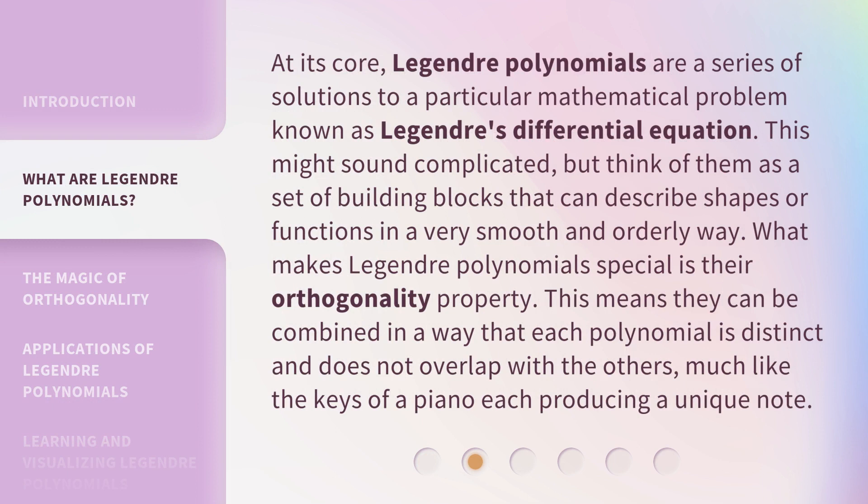At its core, Legendre Polynomials are a series of solutions to a particular mathematical problem known as Legendre's Differential Equation. Think of them as a set of building blocks that can describe shapes or functions in a very smooth and orderly way. What makes Legendre Polynomials special is their orthogonality property. This means they can be combined in a way that each polynomial is distinct and does not overlap with the others, much like the keys of a piano, each producing a unique note.